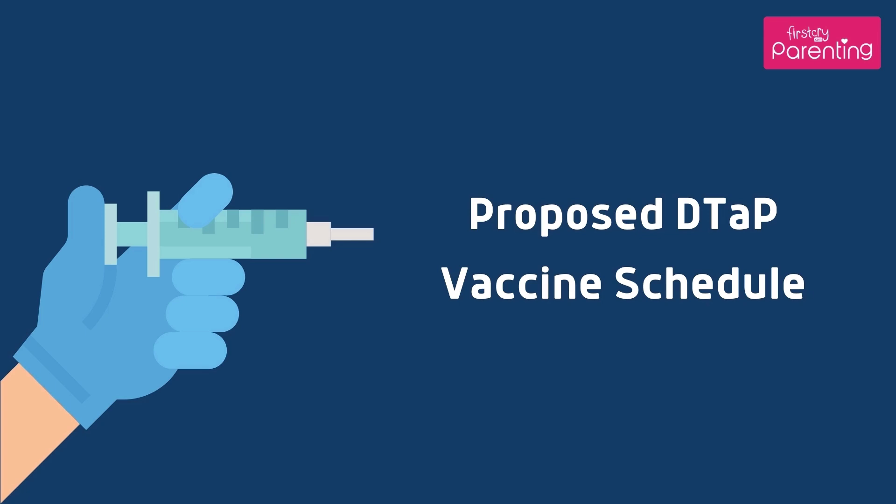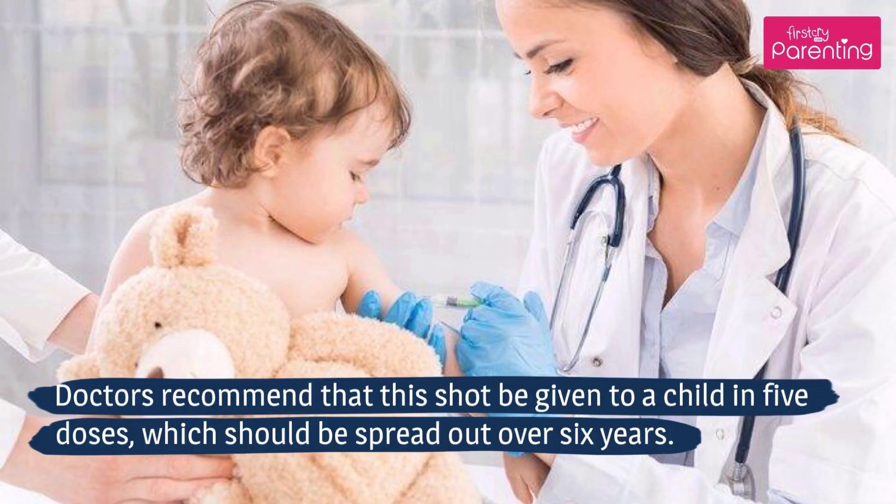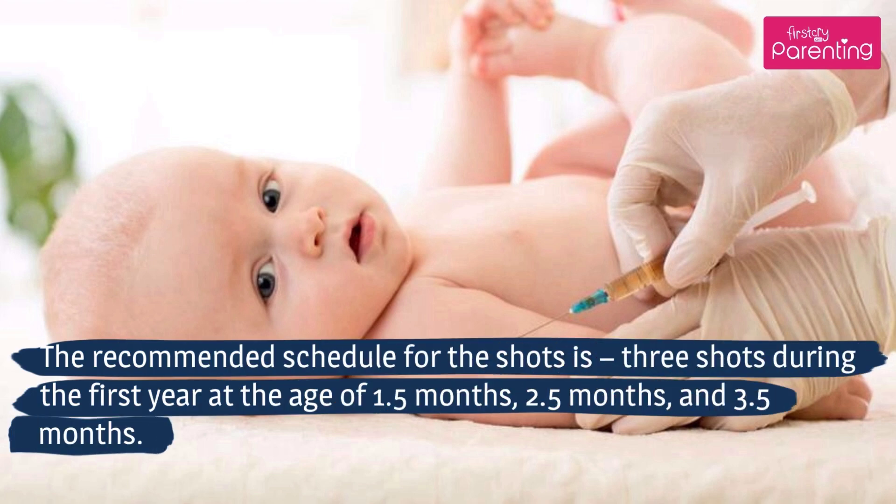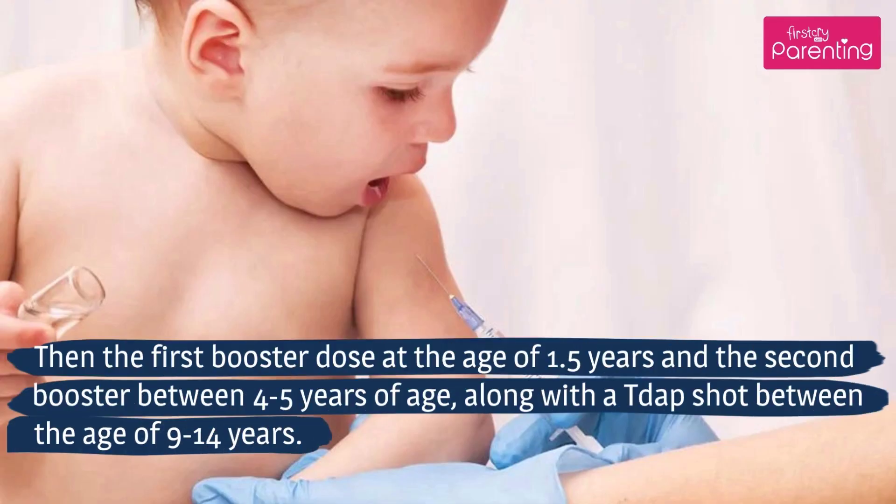Proposed DTaP vaccine schedule: Doctors recommend that this shot be given to a child in 5 doses, spread out over 6 years. The recommended schedule is 3 shots during the first year at the ages of 1.5 months, 2.5 months, and 3.5 months. Then the first booster dose at 1.5 years, and the second booster between 4 to 5 years of age, along with a Tdap shot between the ages of 9 to 14 years.